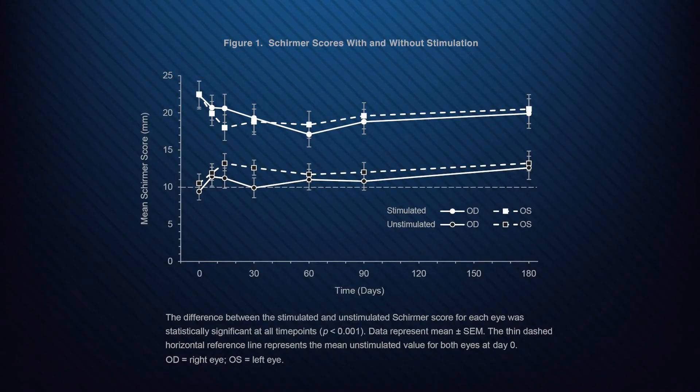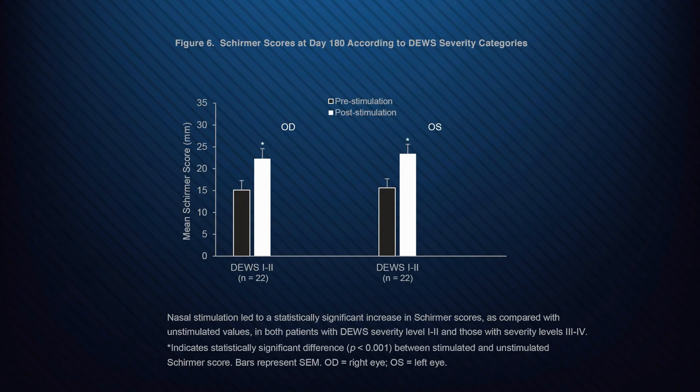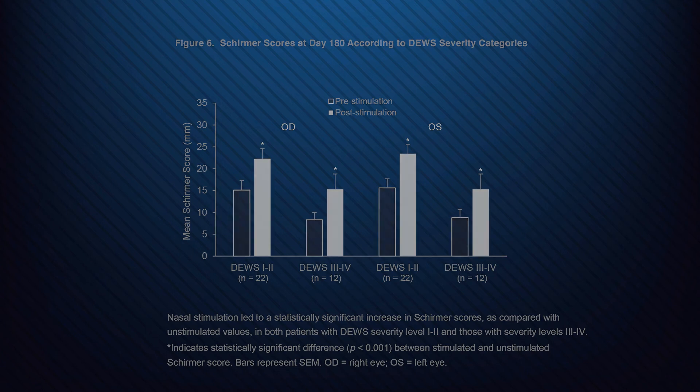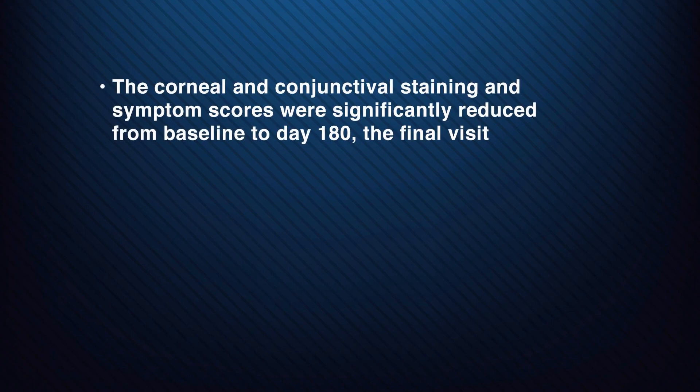The most important findings in this study were the significantly higher Schirmer scores in each eye during stimulation compared to the unstimulated scores. We grouped patients into two groups based on dry eye workshop severity levels and found that these scores were higher in both the mild-moderate group and the severe group. The corneal and conjunctival staining and symptom scores were significantly reduced from baseline to day 180, the final visit.